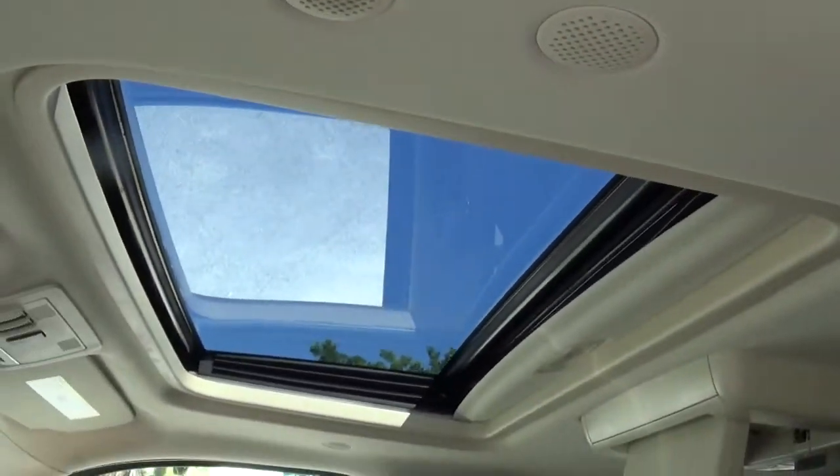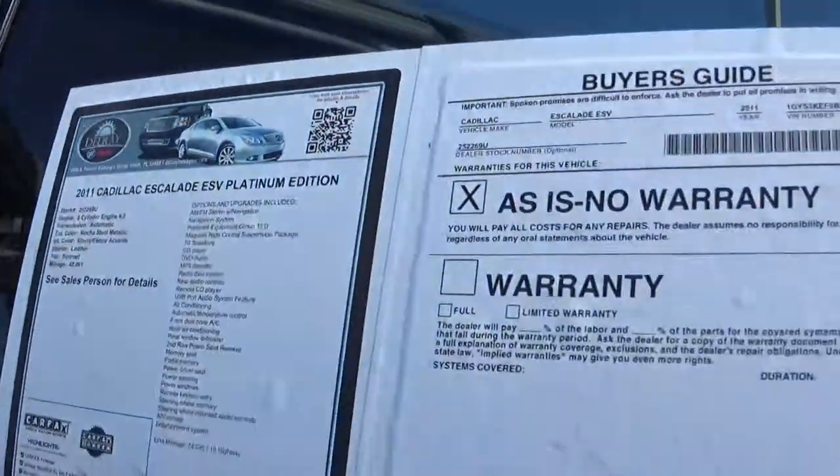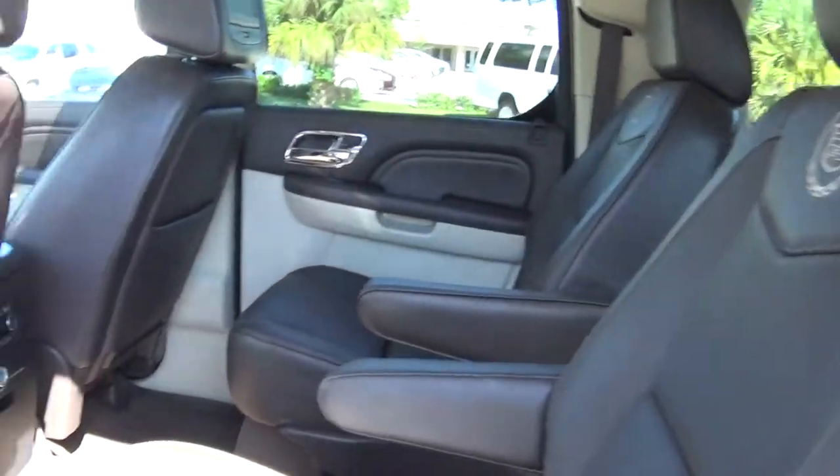It's only got 42,000 miles on it — low miles. You've got the captain's chairs in the back. Excellent condition. It's the Platinum Edition.